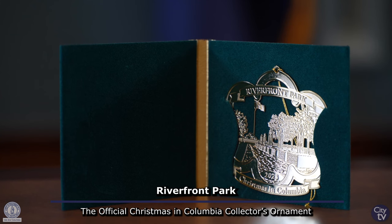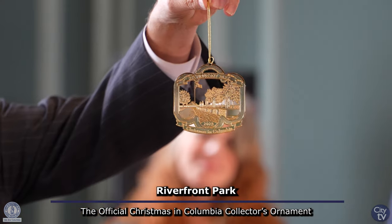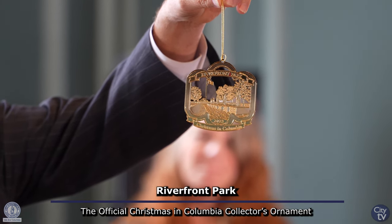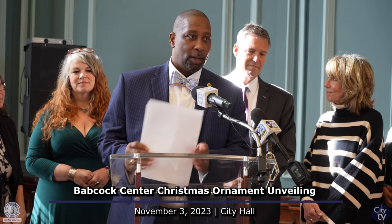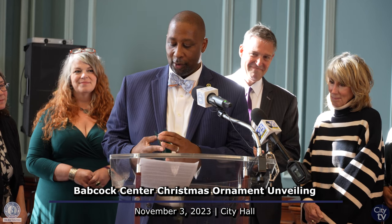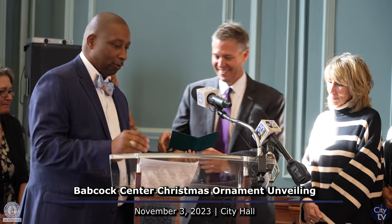The ornaments are $22 each and can be purchased at the Columbia Visitor Center, by calling our foundation at 803-799-1970, or at the Babcock Center website, www.babcockcenter.org. It's my pleasure to present to Mayor Rickerman the first city ornament for this year depicting Riverfront Park.